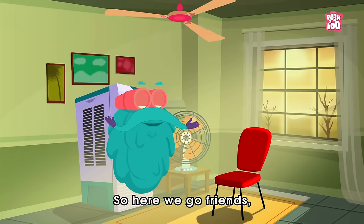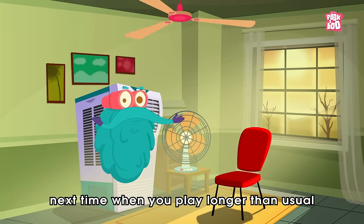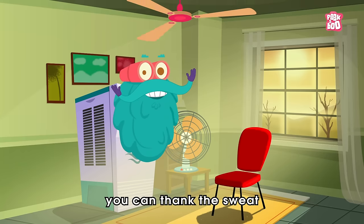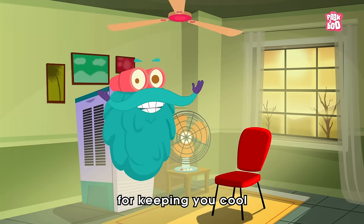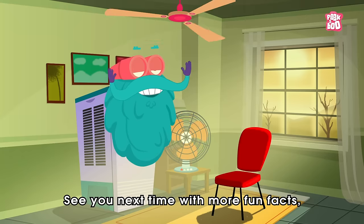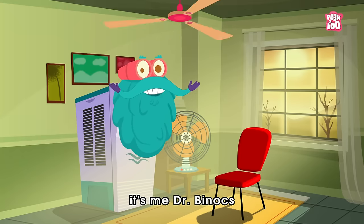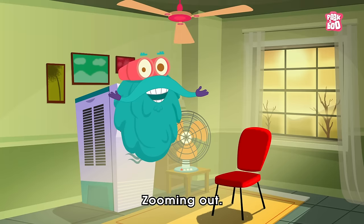So, here we go friends! Next time when you play longer than usual without feeling much exhausted, you can thank the sweat for keeping you cool! See you next time with more fun facts! It's me, Dr. Binocs, zooming out!